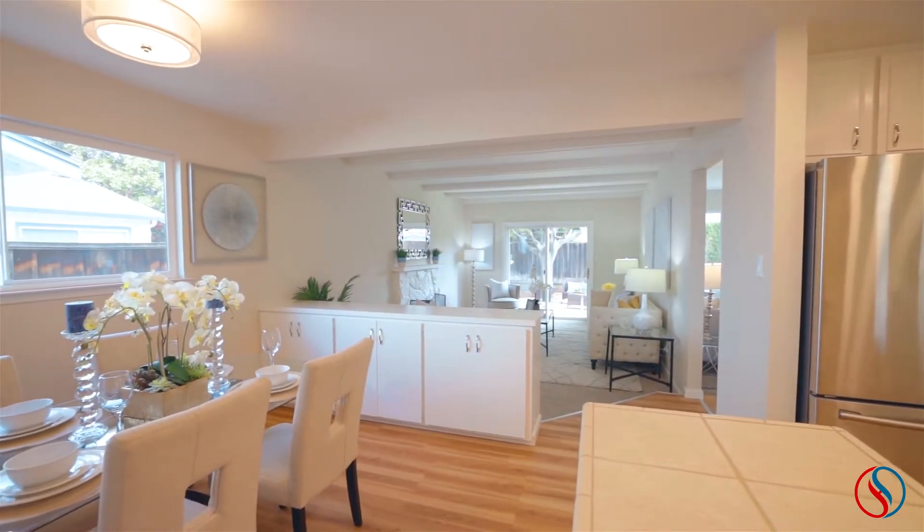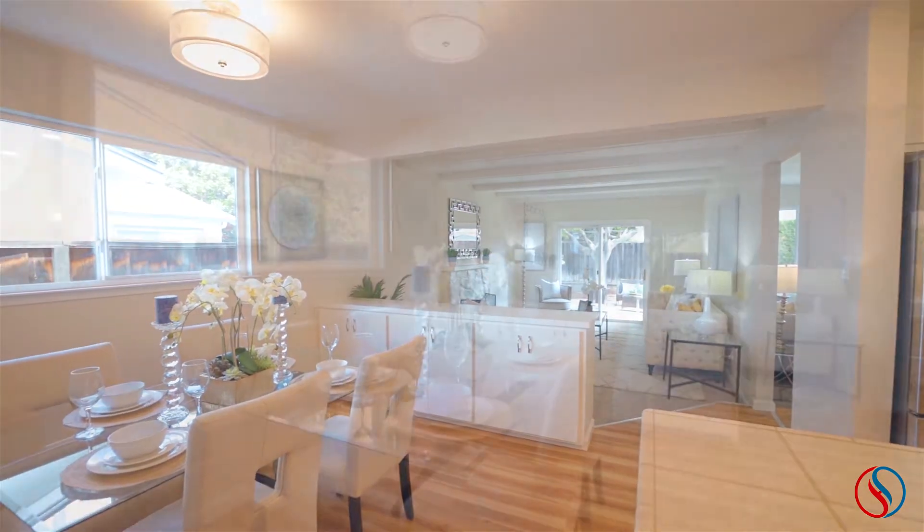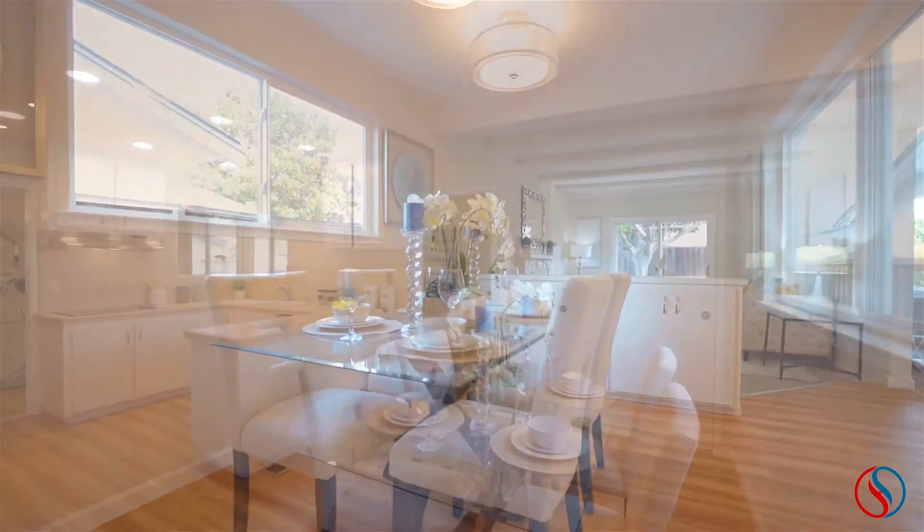A dining area next to the kitchen easily seats many people under a new light fixture and has a pantry closet as well for extra storage.